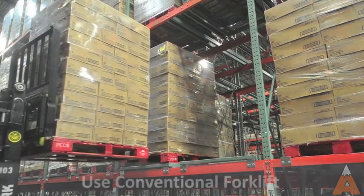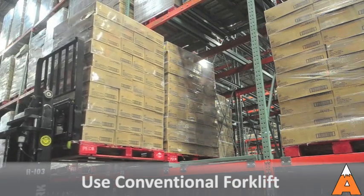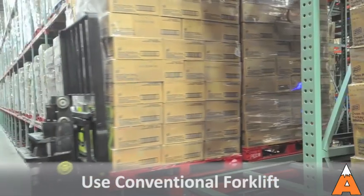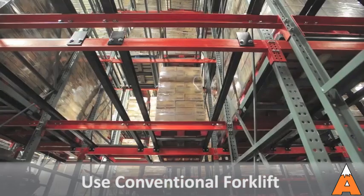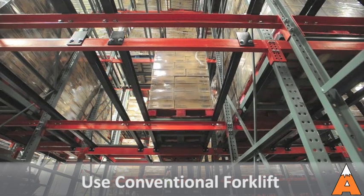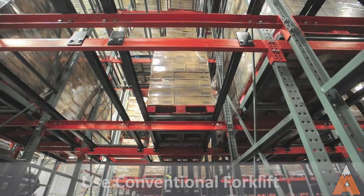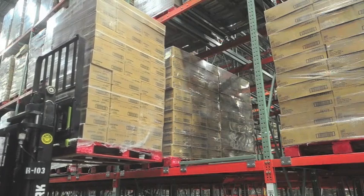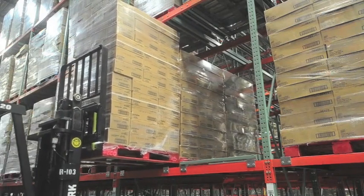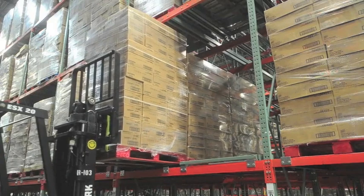Here's how it works. Pushback uses a system of enveloping wheeled carts nested on slightly inclined rails within the rack structure. The first pallet load is placed on the top cart using standard forklift equipment. As the second pallet is inserted, the first pallet and cart are gently pushed back, exposing the second cart. The process continues until the last pallet is placed directly on the pushback rails.